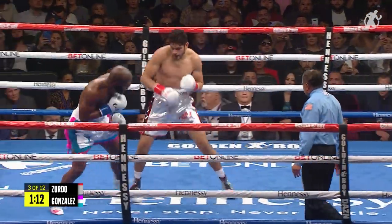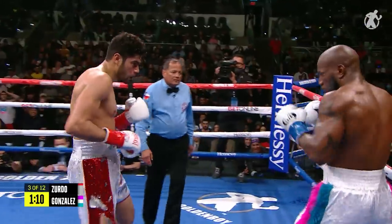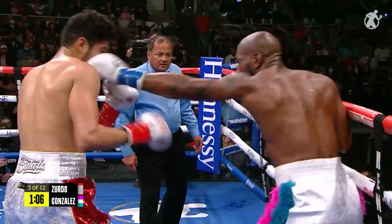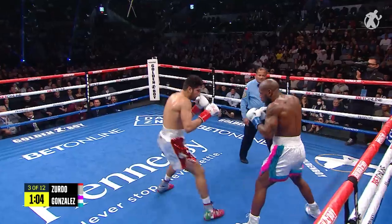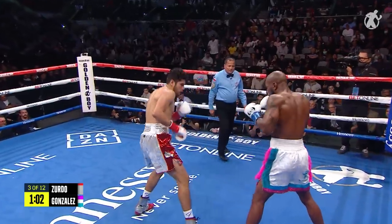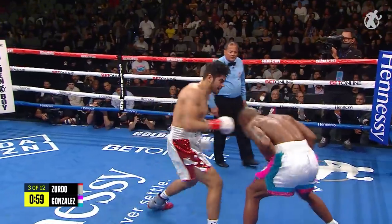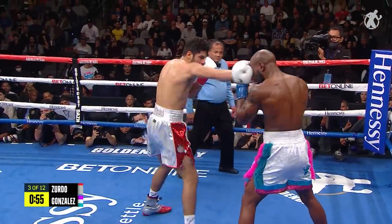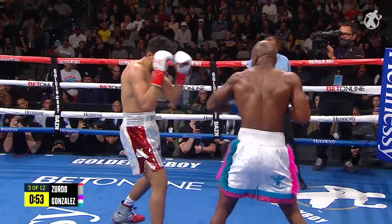Is this the fight you expected, Chris Mannix? Not really, because Gonzalez has been a little more active than I thought he was going to be. But Ramirez is kind of letting him be active — he stayed in the pocket just trading with him and not using his outside skills. Ramirez lands a big left hand, but Gonzalez took it well. He wants Bebo to notice him, and he is doing that so far.